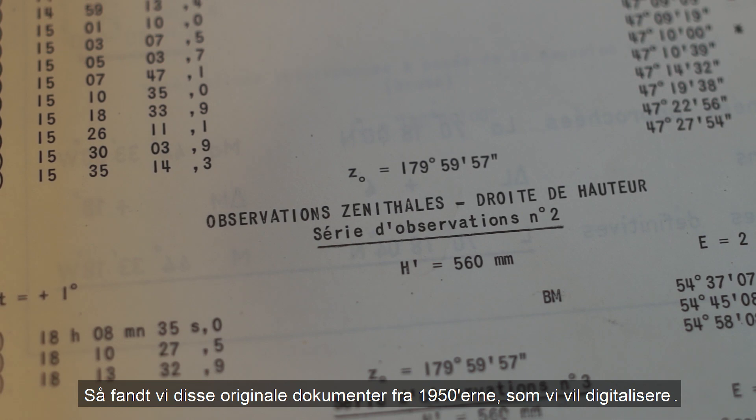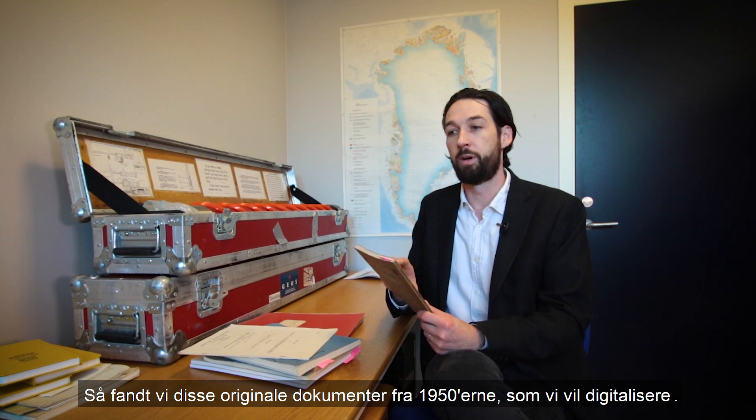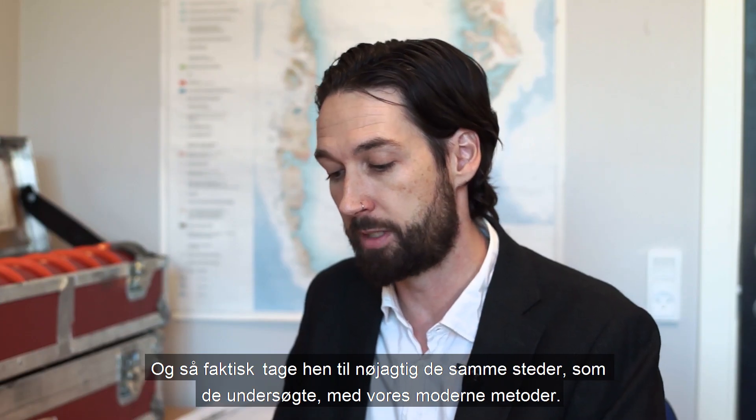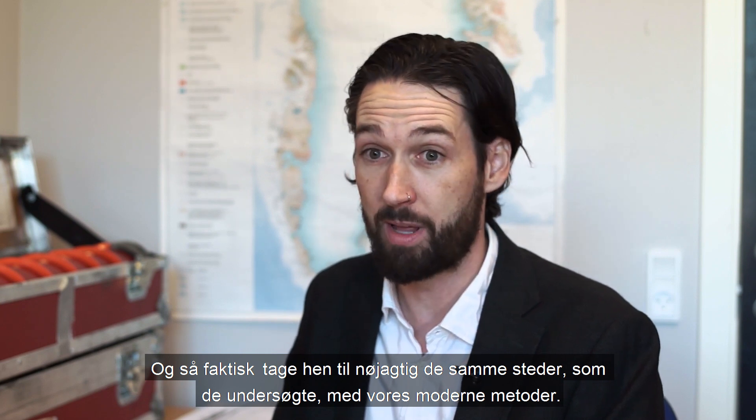And so we found some of these original documents from the 1950s, which we will go about digitizing and then actually going to the exact same sites that they surveyed using modern methods.